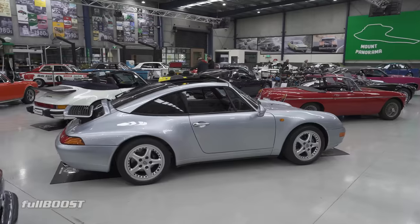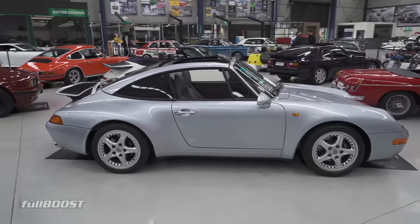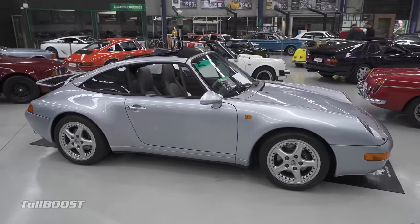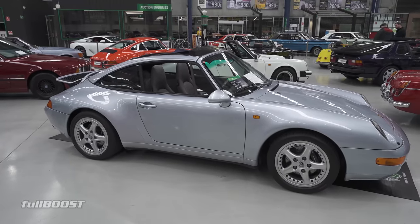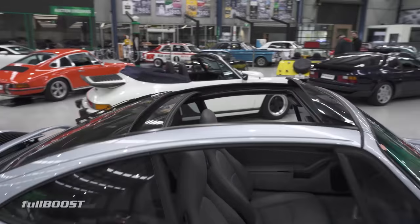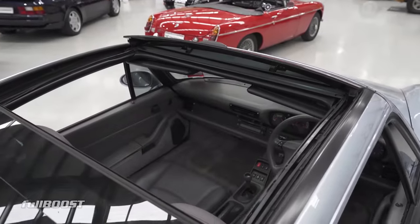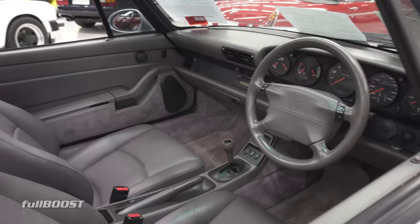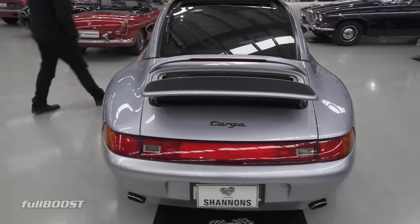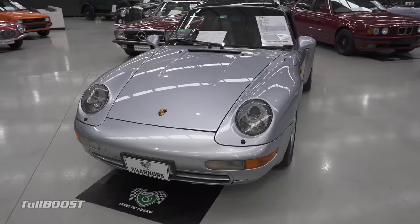You can't have a Shannon's auction without a nice Porsche. This one's a nice ice silver-blue colour and it's quite a rare one — only 25 in the country with the factory glass top hardtop. I don't think I've ever seen one of these before — the whole roof is glass. They're pretty basic inside for the era. This is running the 3.6 litre six cylinder and we've got a guiding range of 140 to 160.